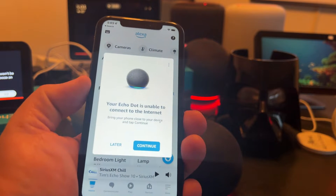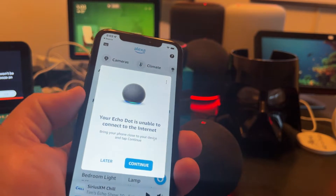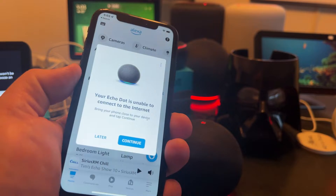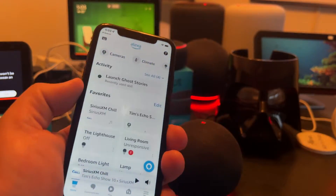Basically, when you come into the Alexa app and tap Devices at the bottom, if you have a device that needs to connect, it should prompt you with this. Sometimes it does, sometimes it doesn't, but if you get this prompt, you're golden.